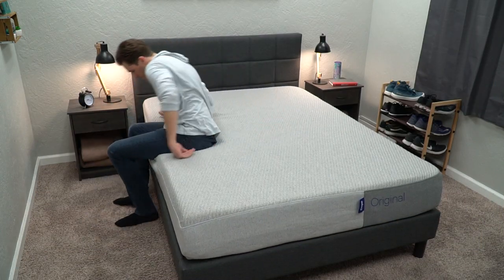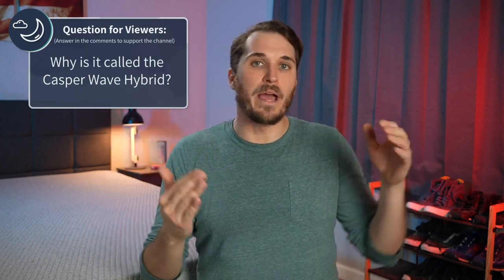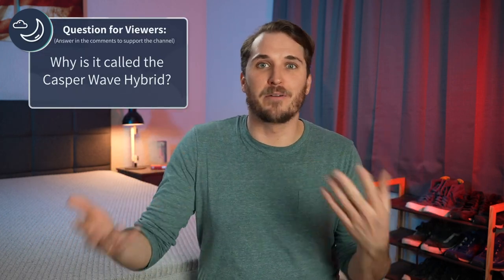But hey, that's just our take on it — what is yours? When it comes down to it, why do you think they called it the Casper Wave Hybrid? Does it have to do with all their waves in the bed? Is the bed a waterbed? Who knows? Write us down below in the comments — we would love to hear from you. Of course, I'm kidding. It's not a waterbed.